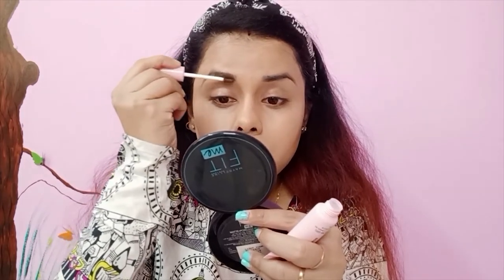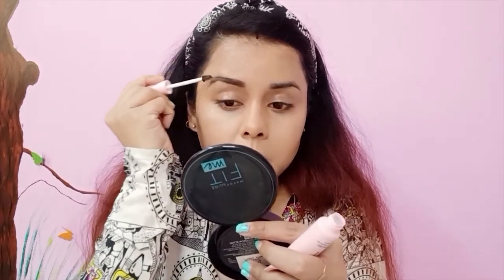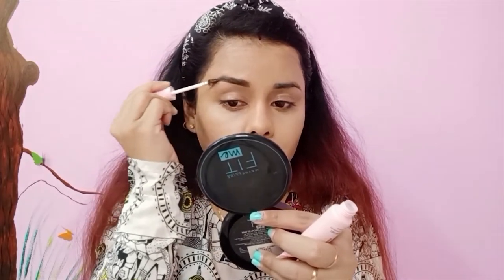I already have very thick brows, which is why I always need a brow product. I'm very excited to see how this product makes my brows look. I really like the product! Can you see the difference? My brows are looking very good. I am very impressed by this particular one - this is the brown shade. I highly recommend this one because it's making my brows look so good.